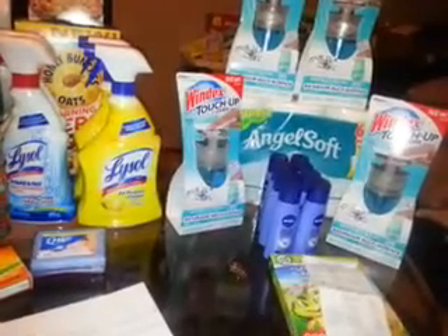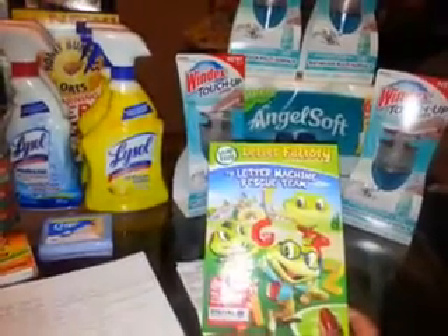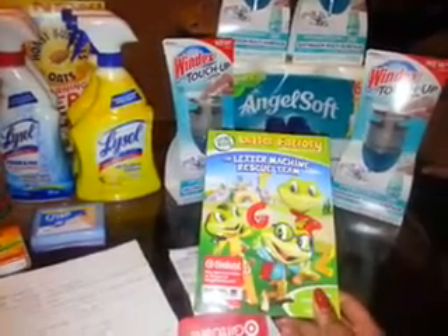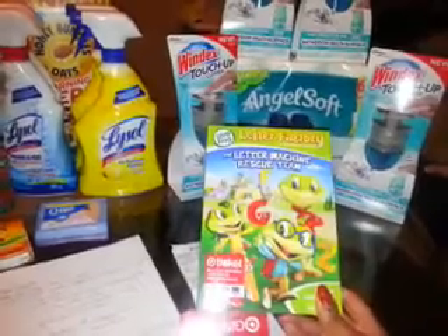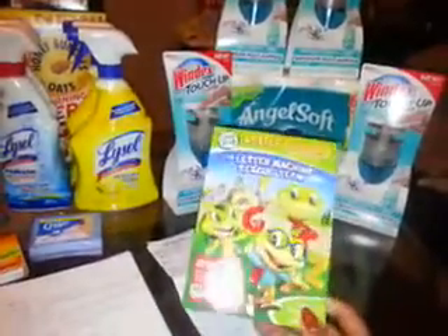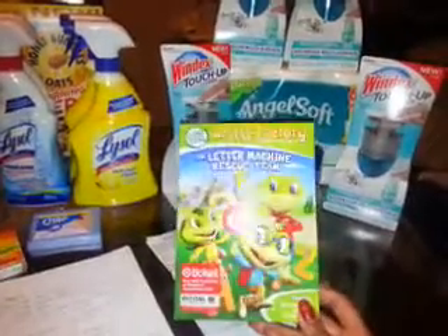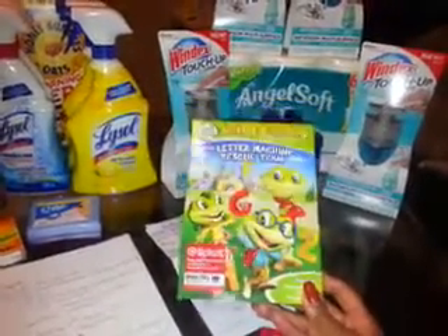I did the LeapFrog Letter Factory and Letter Machine Rescue Team — I think I saw this on Saving With Veta. These are on sale for $4.99 with a $2 manufacturer coupon on coupons.com, making it $2.99. I'm going to give these to my church for Easter baskets. The first Target didn't have any in stock and the second store only had one, so I'm going to try another Target because I have three more coupons to put in Easter baskets for the kids.